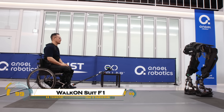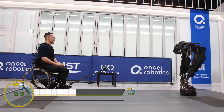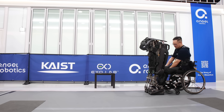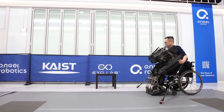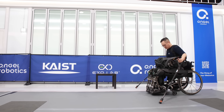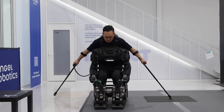The Walk-On Suit F1 is a state-of-the-art robotic exoskeleton developed to help people with lower limb paralysis stand, walk, and even climb stairs with the support of advanced robotics. Created by South Korea's KAIST, this lightweight and highly efficient suit uses powerful actuators, precise motion control, and a user-friendly design to restore mobility and independence to its wearers.